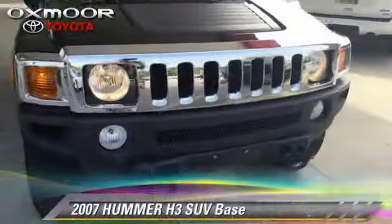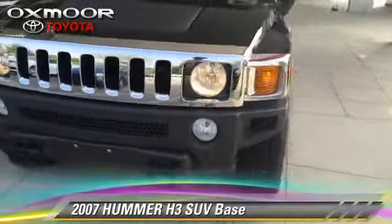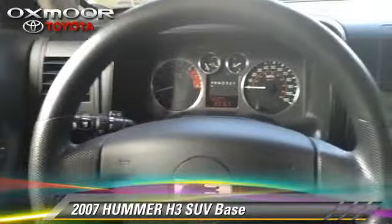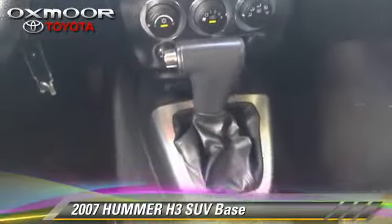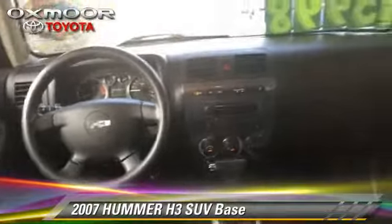The 2007 Hummer H3. With an automatic transmission, this sport utility vehicle is well-equipped. This Hummer features powered door locks, air conditioning, and towing package. Safety features include traction control, stability control, and four-wheel ABS.